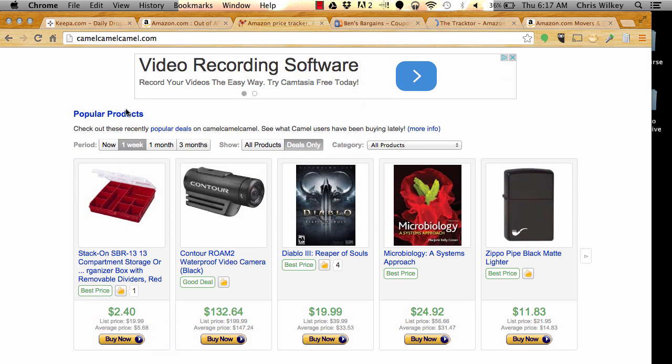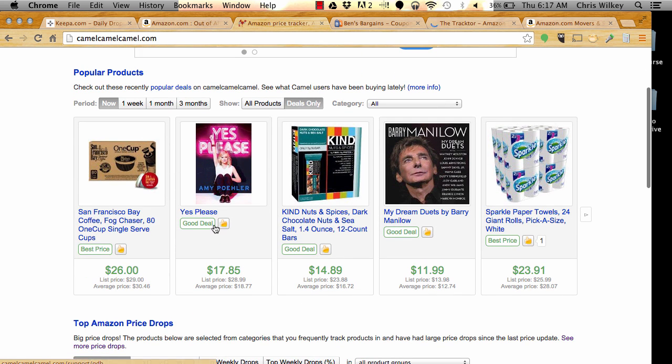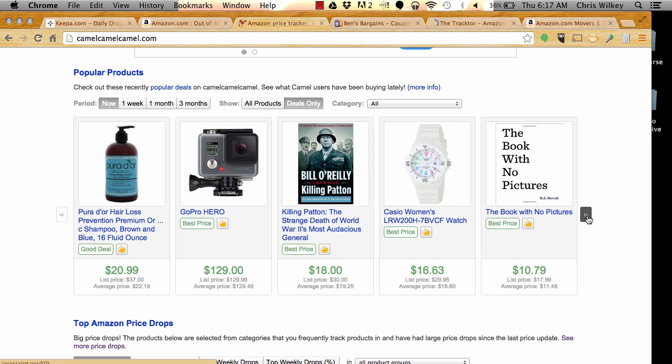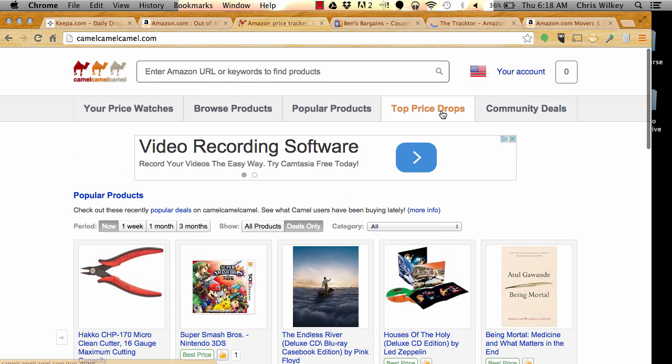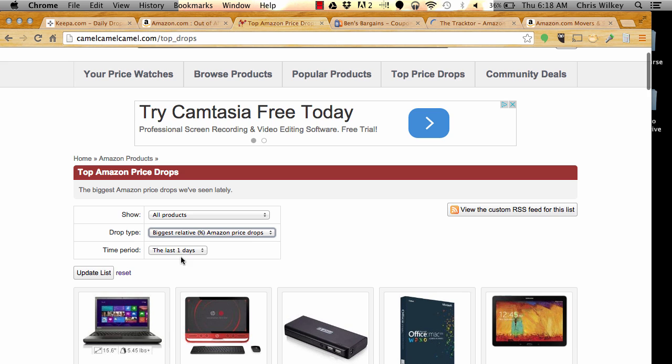On Camel Camel Camel, also a price tracking tool, I like to look at popular products and Amazon price drops. I do a quick search through the popular products, looking for something where the green number is a lot lower than the average price number. I scroll through quickly — when you do this a lot, you start figuring things out fast. Not seeing anything with a huge price difference, so I go to Top Price Drops, looking at the last day with the biggest relative price drop. The relative percentage matters because if a $1,000 product drops $100, that's only a 10% drop — we're looking for percentage drop because it makes a much bigger difference to your margins.